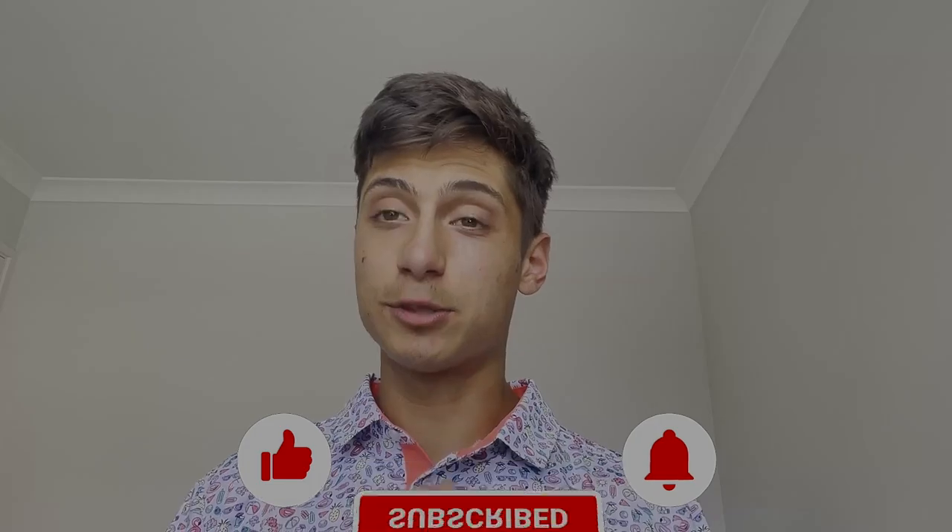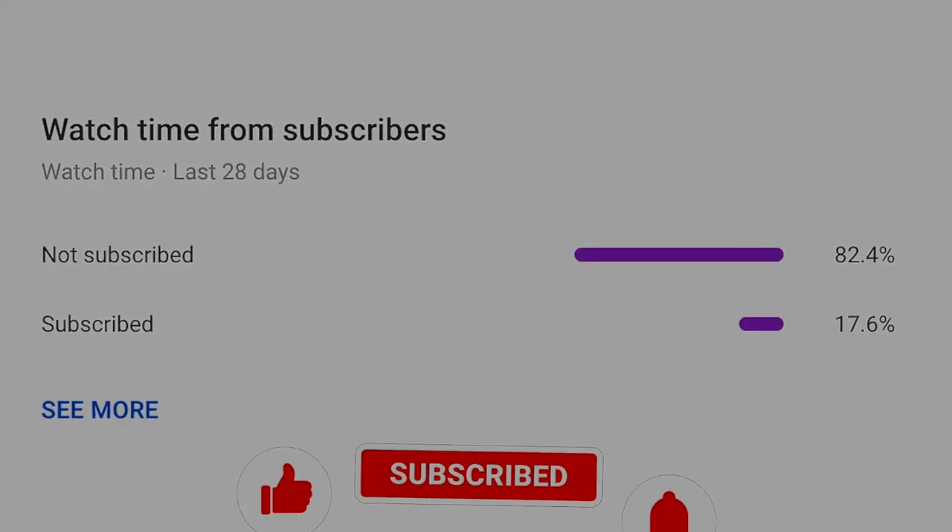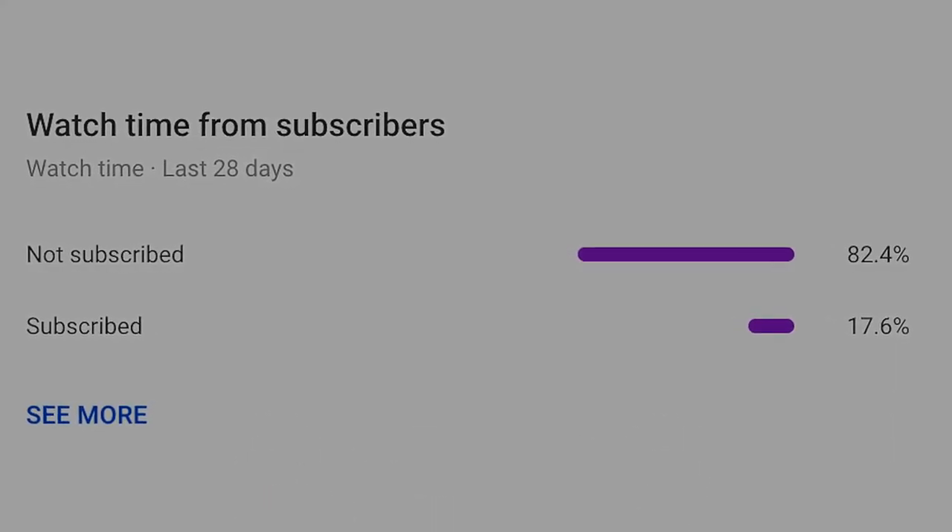That's it for this video — that's how I find my million-dollar products in 10 minutes. If you found value from the video, please hit the like button, and if you're new here don't forget to subscribe. That's it for this video — you guys have an amazing rest of your day. Peace.